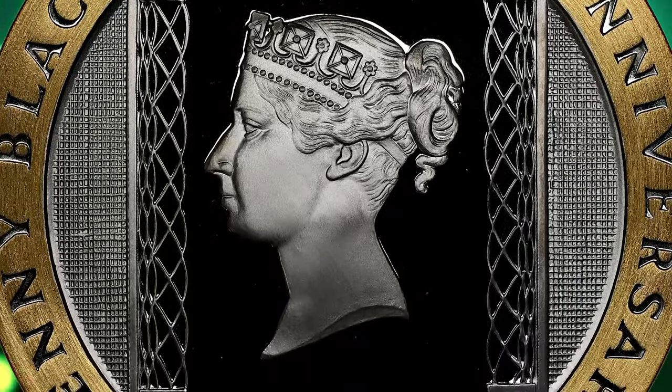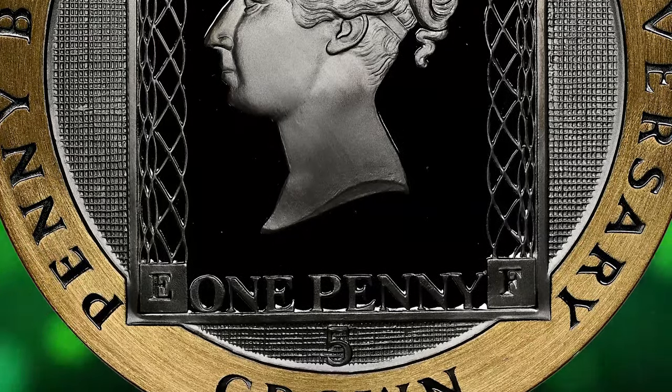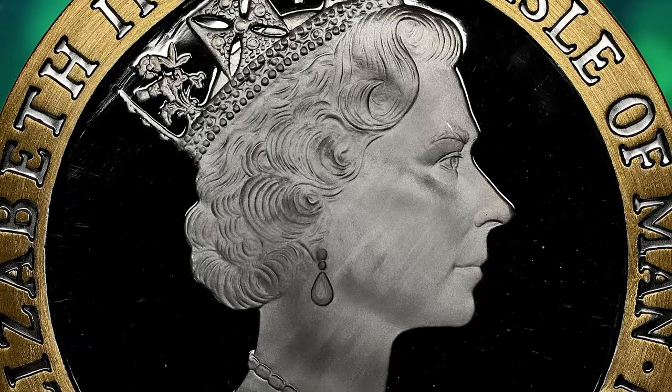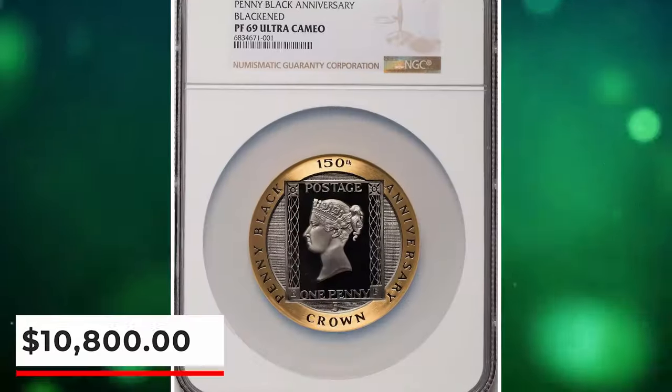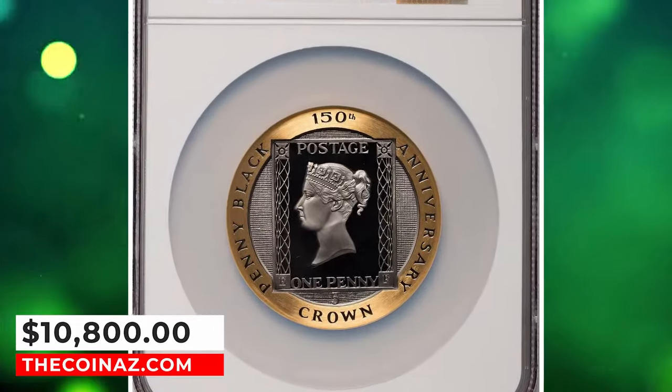A stellar selection highlighting the skill and artistry of Pobjoy Mint, and a fitting tribute as the mint's recent announcement of their closure at the end of 2023 marks the end of 58 years of production. It was sold for $10,800.